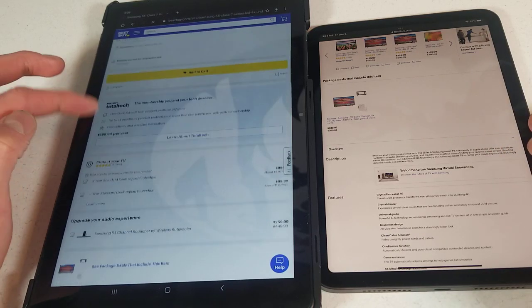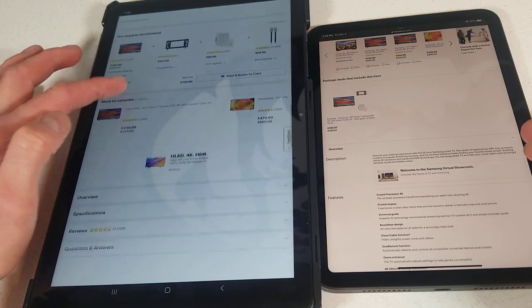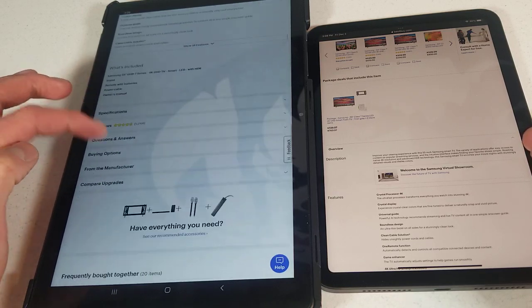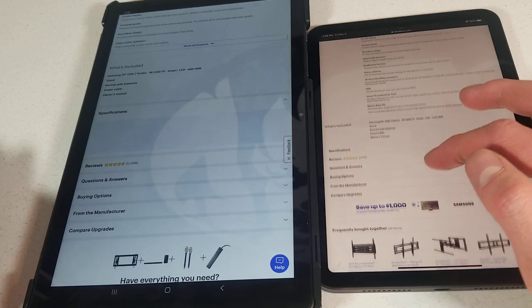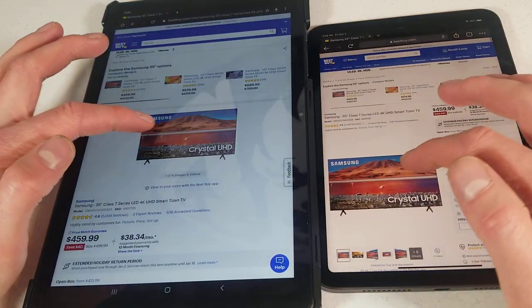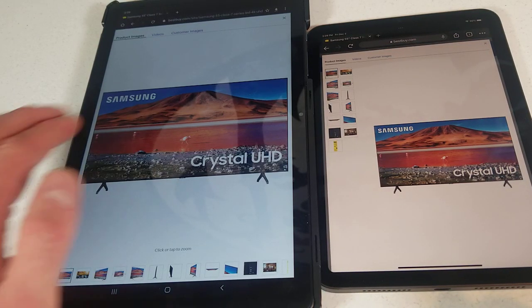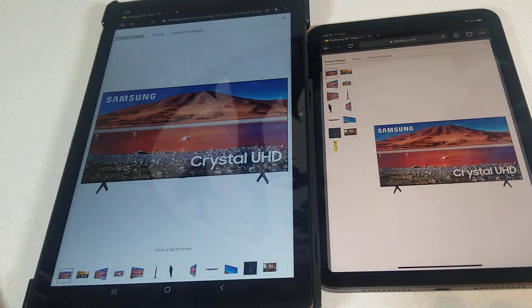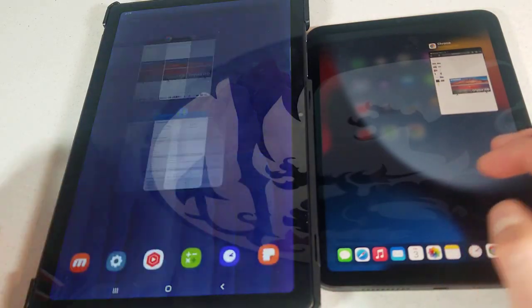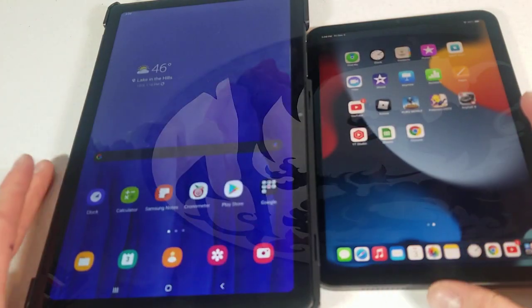There we go. Let's go down here — we'll hit specs. Hit specs. Go up to the top here and hit the picture. The only thing that's open is going to be Google Chrome on both of these.